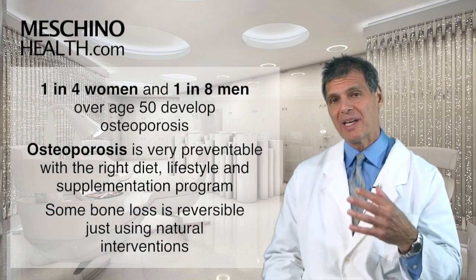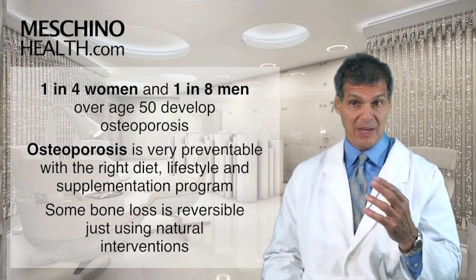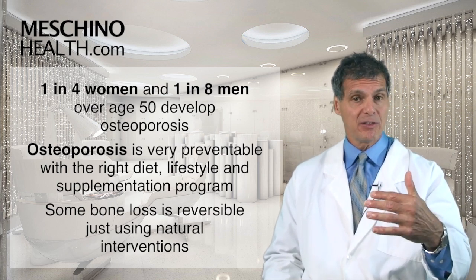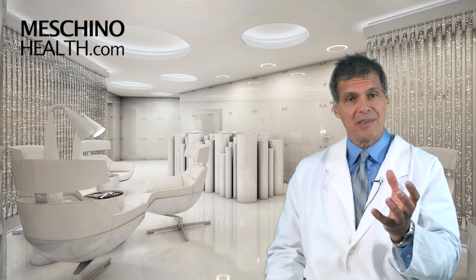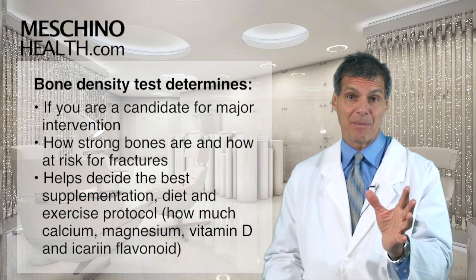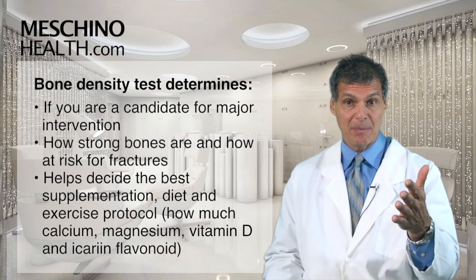One in four women and one in eight men over the age of 50 develop osteoporosis. What we know about osteoporosis is that it's very preventable with the right diet, lifestyle, and supplementation program. In fact, some bone loss is actually reversible just using natural interventions, but first you have to see if you're a candidate for major intervention, which means you need to have a bone density test done — because it tells you how strong your bones actually are and what your risk of having a fracture might be.